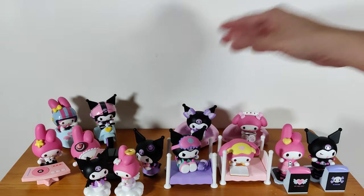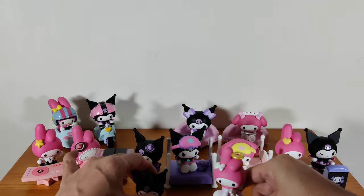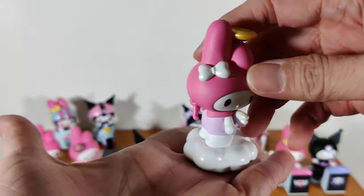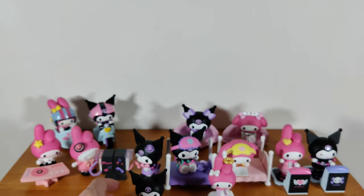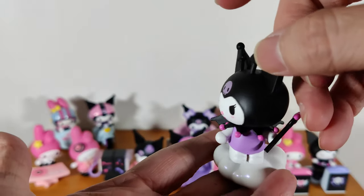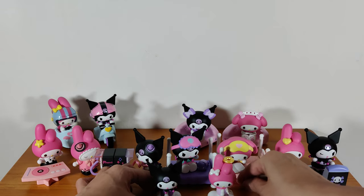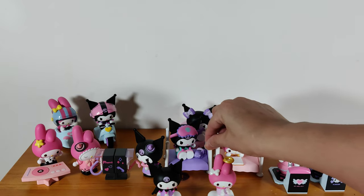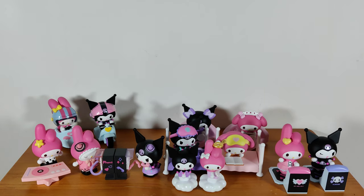I'm so super happy that I got the secrets. Let's look at them again because they're so cute: My Melody as an angel and Kuromi as a demon. Thank you all for watching this video — remember to like and subscribe, and I hope to see you in my next video. Thanks all, bye!